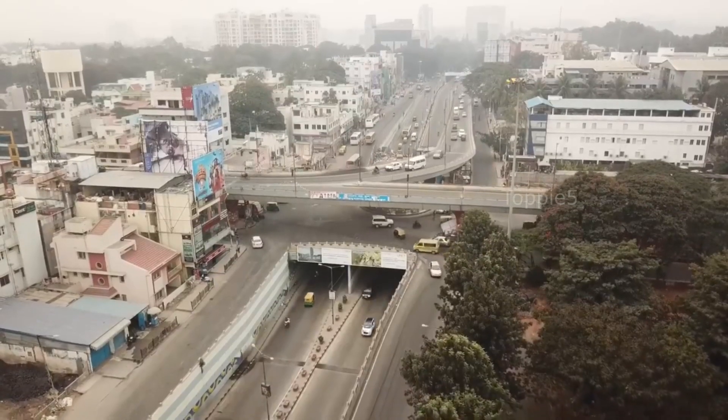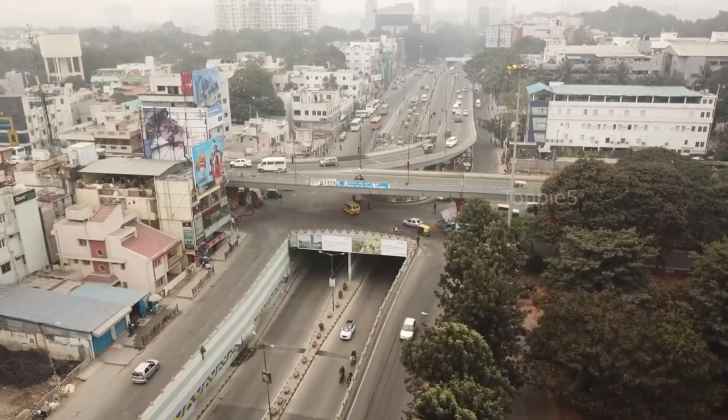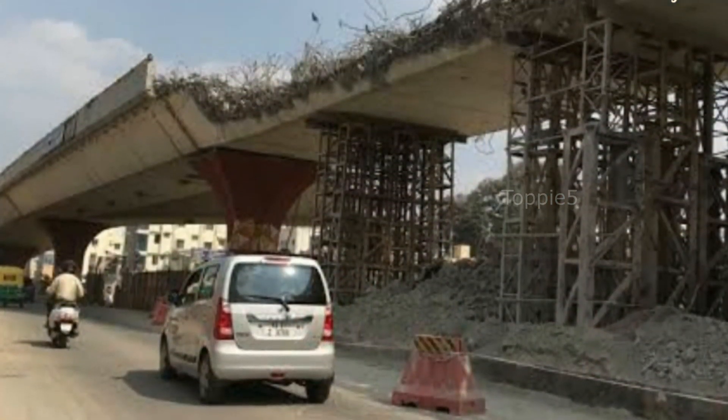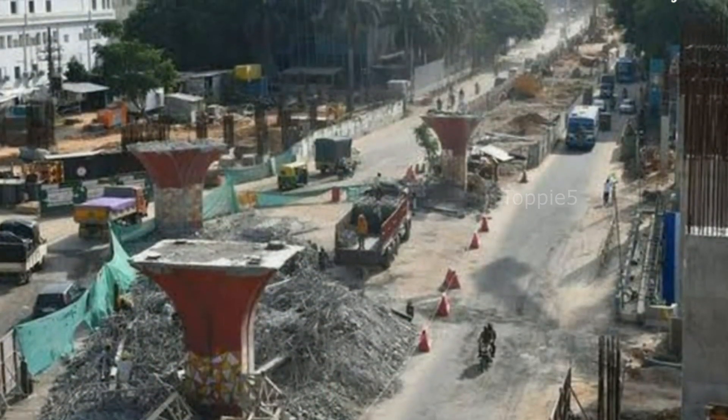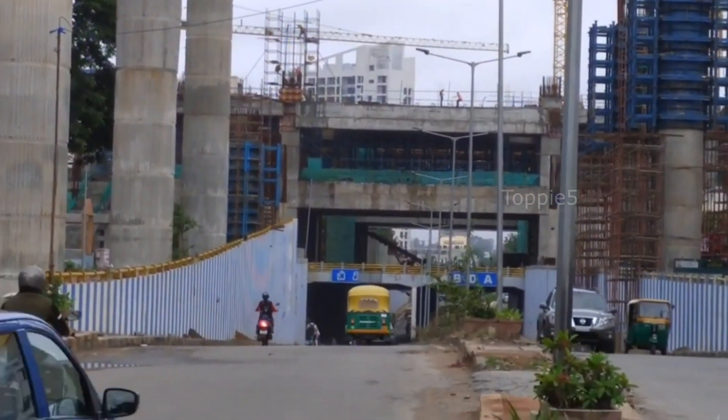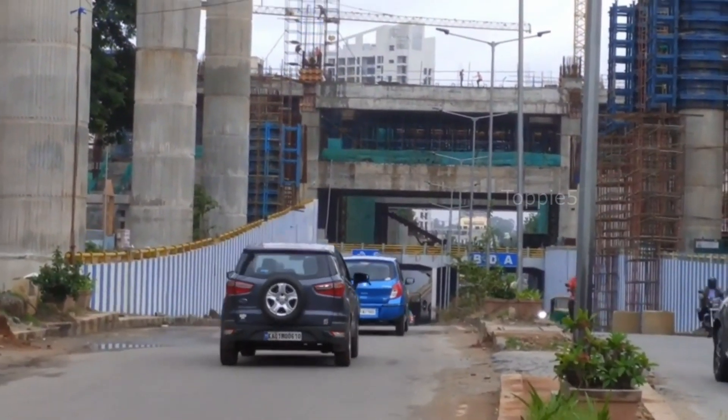The station will come up at Jaidev Junction, for which the existing flyover was demolished in April 2020 and will be replaced with a new four-lane elevated road. The mammoth structure coming up on this junction will have a total of six levels.